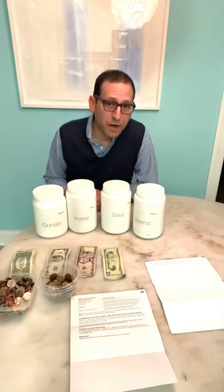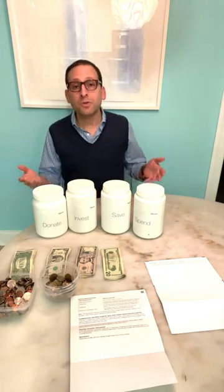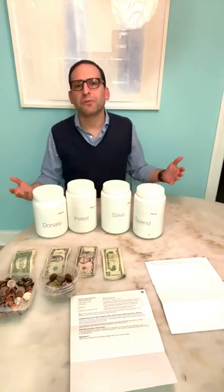I talk a lot about allowance day in our house, which is always on the first Sunday of the month. We call that core day. But what does it look like? Usually it looks like this. I like the kitchen table because it's pretty indestructible, and my daughters and I can really spread out.